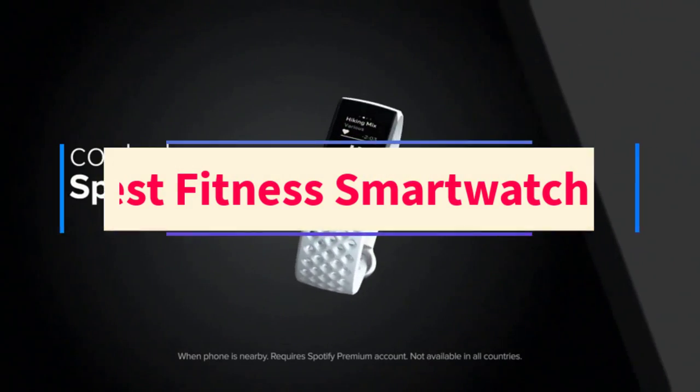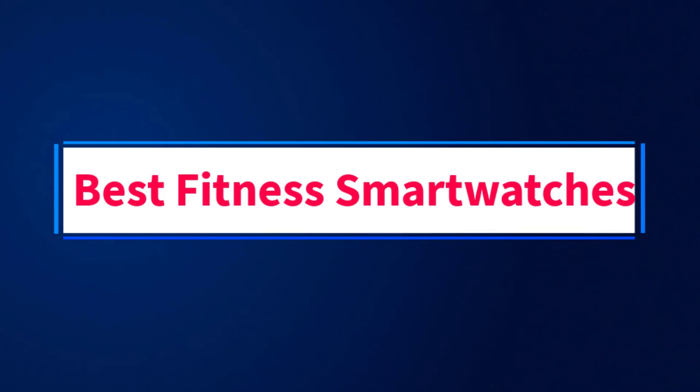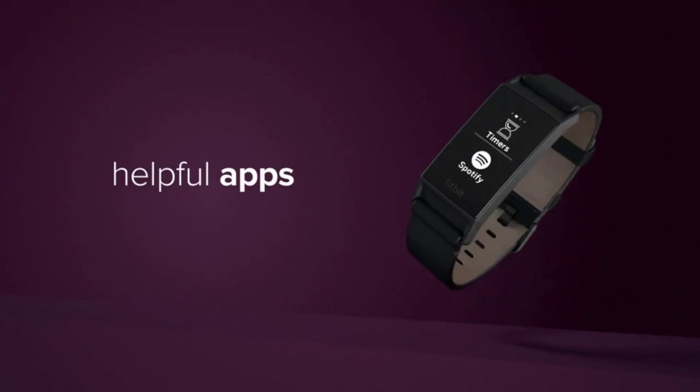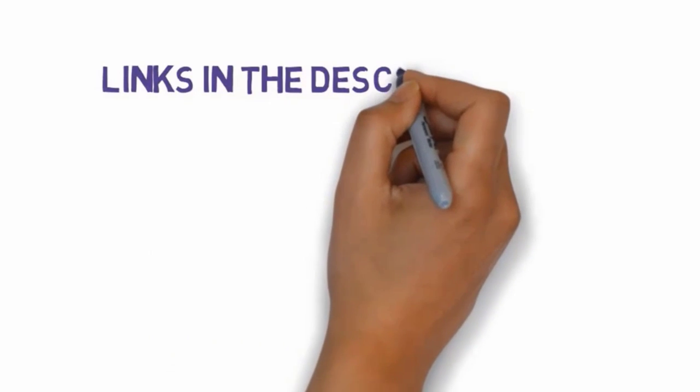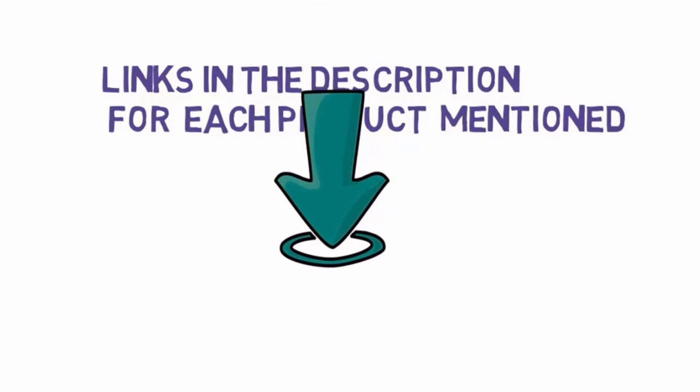Are you looking for the best fitness smartwatches? In this video, we will look at some of the best fitness smartwatches on the market. We have included links in the description, so make sure you check those out to see which one is in your budget range.